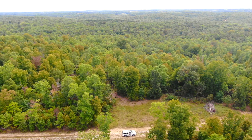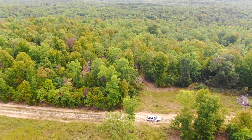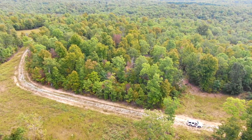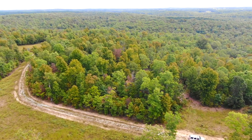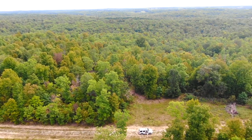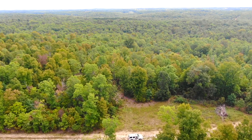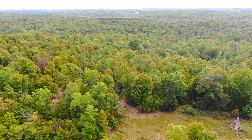Drone video of a huge tract out at the Devil's Backbone Project in Howell County, Missouri. We are looking east over the property. The white truck is parked on the easement road. This is not only one of the largest tracks within the Howell County Project, but the entire east side borders the Mark Twain National Forest.